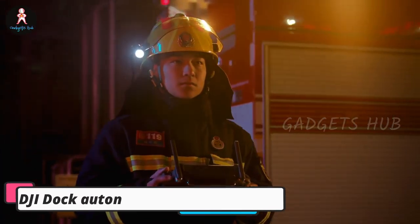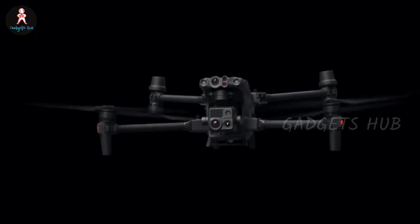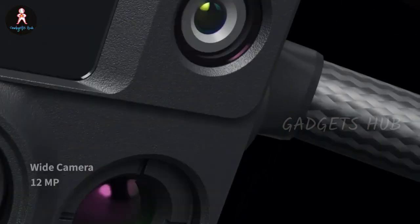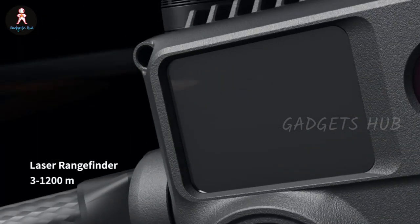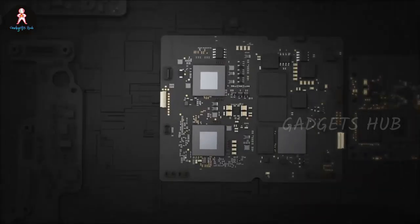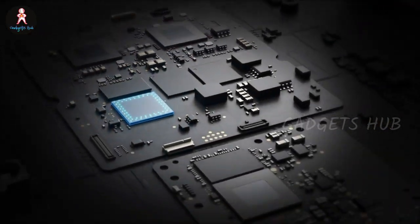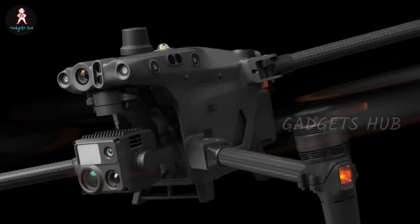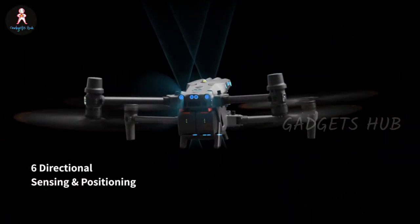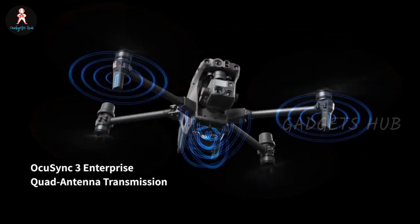Do more with your DJI M30 series drone when you have the DJI Dock Autonomous Docking Station to go with it. Overall, this device provides autonomous charging, landing, and take-off abilities for fully automatic and pre-programmed flights. Monitor and supervise your flights remotely once you set it up, as it lets you program automatic missions anywhere within a 7 km radius. Delivering fast rotation operation, it recharges your drone automatically once it lands, and your drone can then take off again in only 25 minutes.